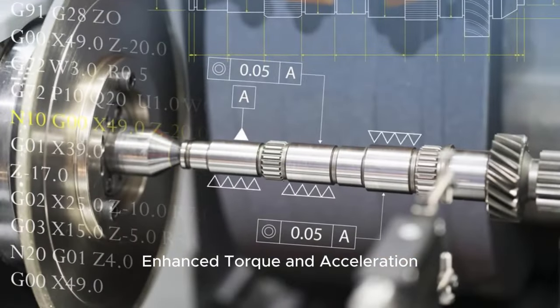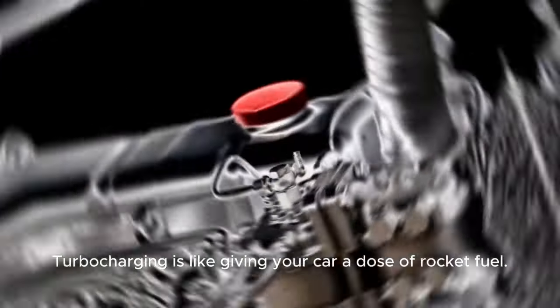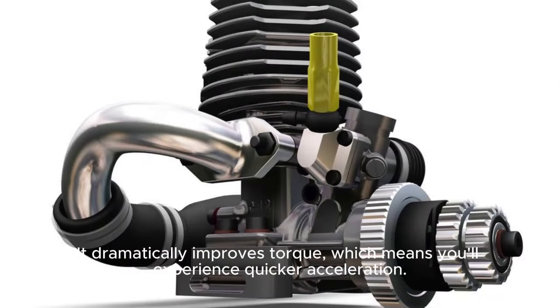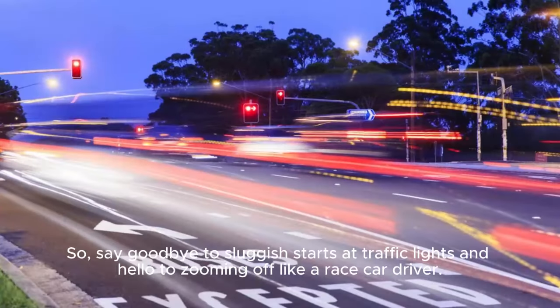Turbocharging also delivers enhanced torque and acceleration. It's like giving your car a dose of rocket fuel — it dramatically improves torque, which means you'll experience quicker acceleration. So say goodbye to sluggish starts at traffic lights and hello to zooming off like a race car driver.